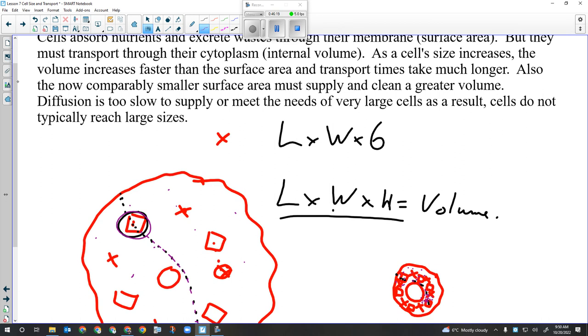Our cells in the activity will be cubes because it's easier to calculate surface area and volume of a cube than an irregularly shaped cell. To calculate the surface area of a cube, you take the length times the width times the number of sides - a cube has six sides. That's how we calculate surface area.